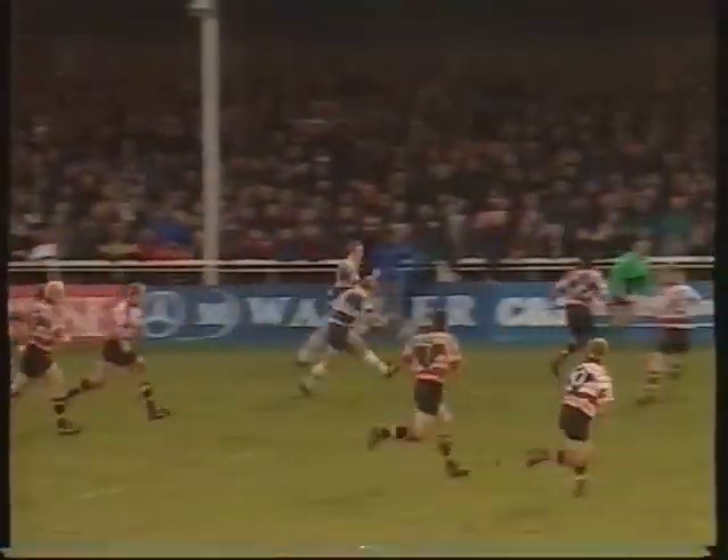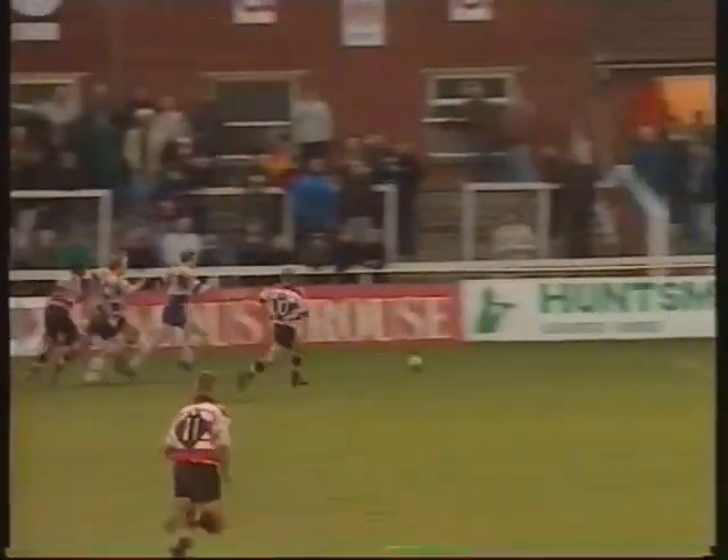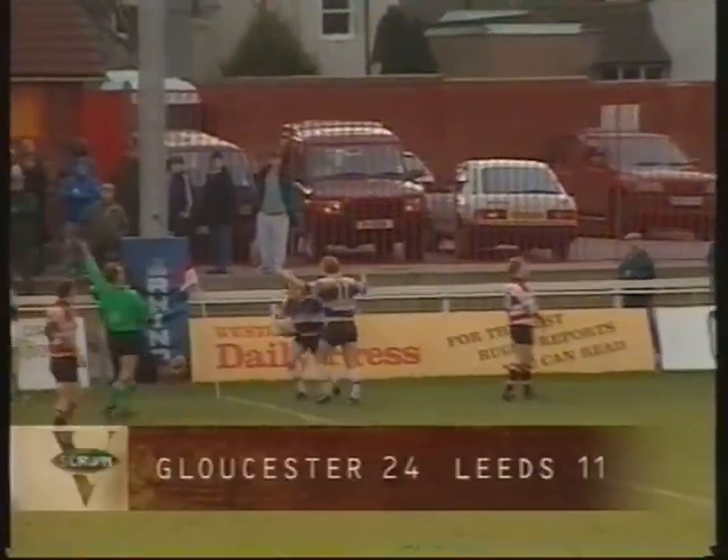Nice feed to left wing Mark Appleson for Leeds, and the follow-through by Rhys Morgan, the replacement. Morgan has done well — a pick up and gather, and Morgan has scored a good try for the visitors.